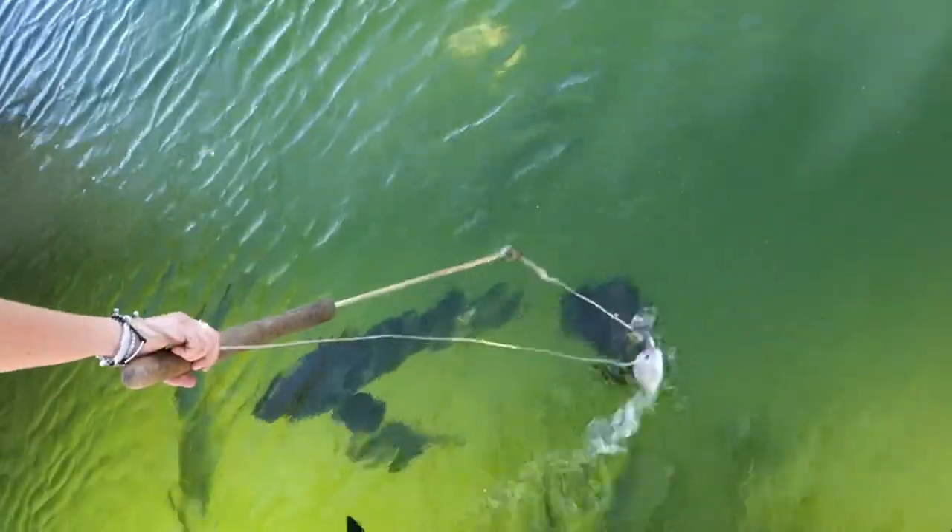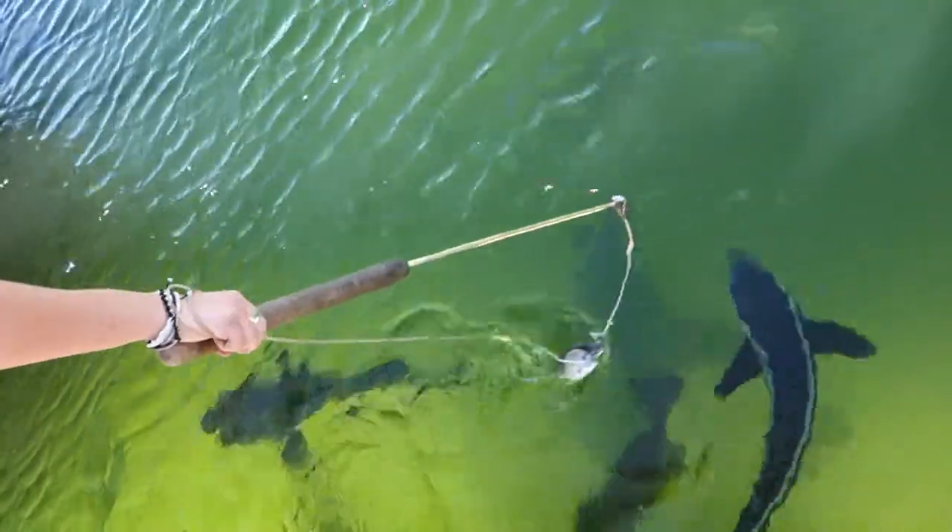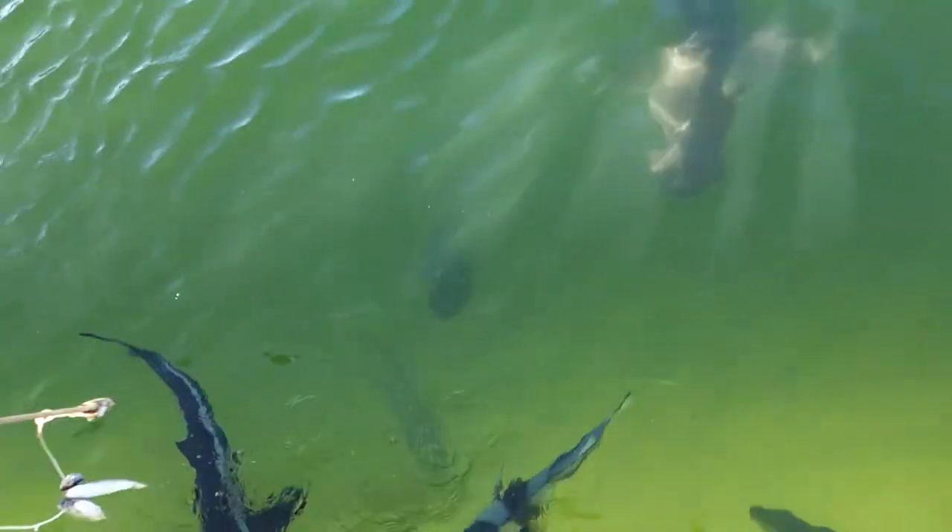Sometimes that happens. We try not to let that happen — we try really hard not to feed them. Because when we do accidentally feed them, that's definitely enough. See, sharks don't need to eat very much.